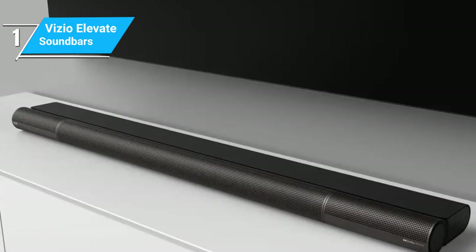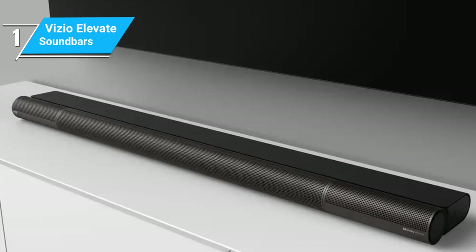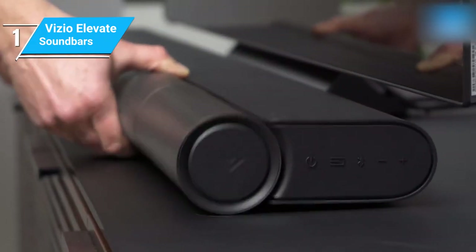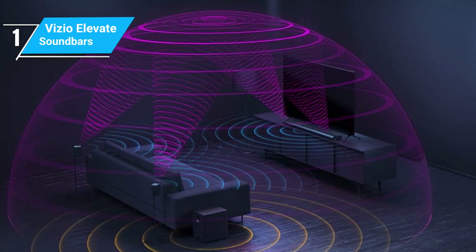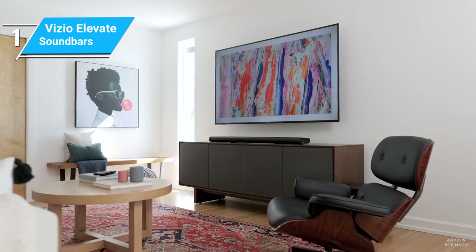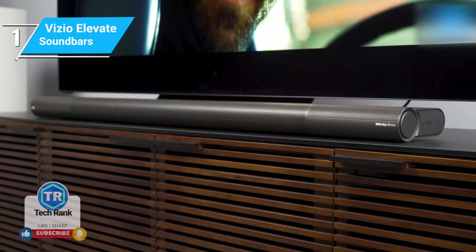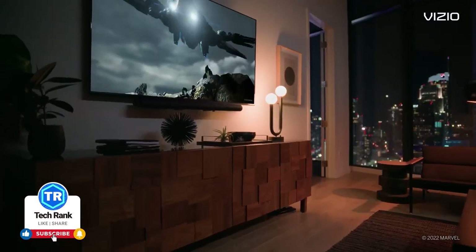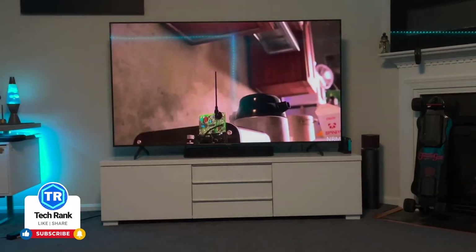We've now covered a range of soundbars, from the compact Sonos Beam to the innovative Vizio Elevate, each with its own set of strengths. Whether you're looking for something sleek and smart like the Sonos Arc, the immersive sound of the Sennheiser Ambio, the budget-friendly Vizio M-Series, or the unique design of the Elevate, there's a soundbar out there for every preference and price point. Don't forget to like, subscribe, and leave a comment with your thoughts or questions. Thanks for watching TechRank.